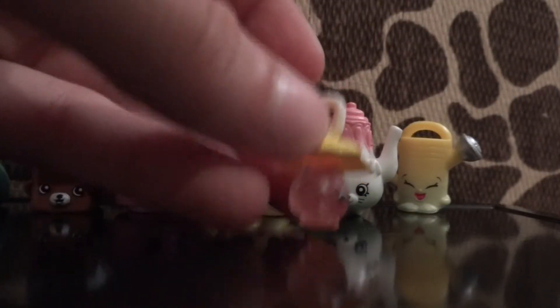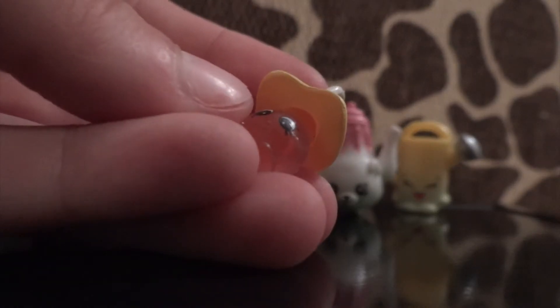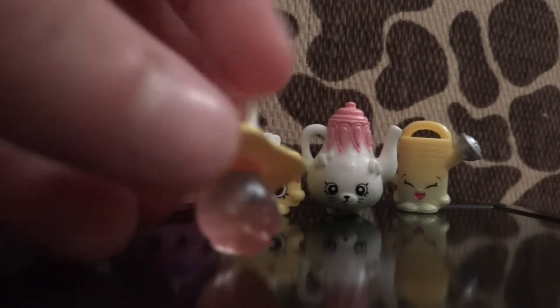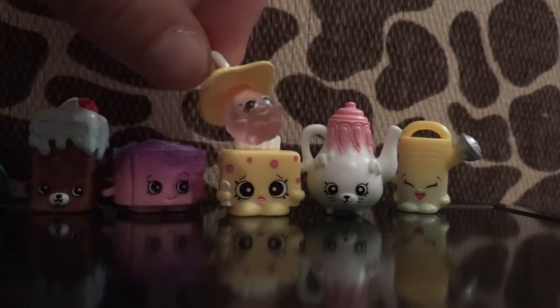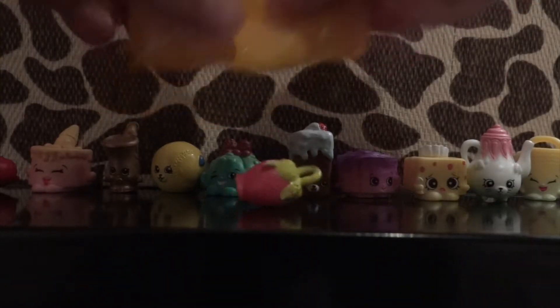Also from the homeware section is a little watering can — Walter Watering Can. Then I got one of the new charms. It's called Mimi — it's a charm for the bracelet. I think it's pretty cool how it's clear like that. Those are pretty neat.